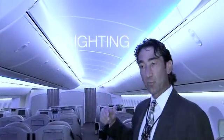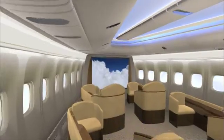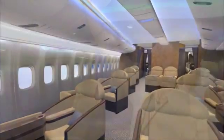LED lights and lighting really open the cabin up and give it much more of an ambiance of being outside with a lot more space. We have all-new curved architecture with new ceiling panels, and the bins themselves have all been curved and modernized.